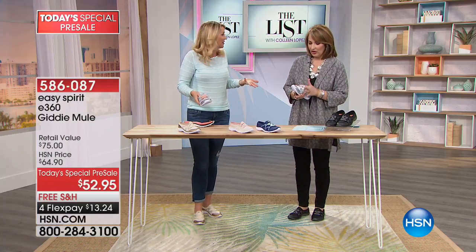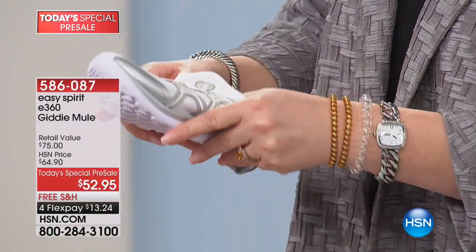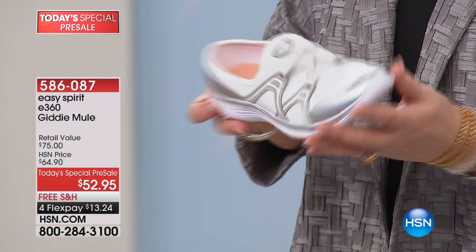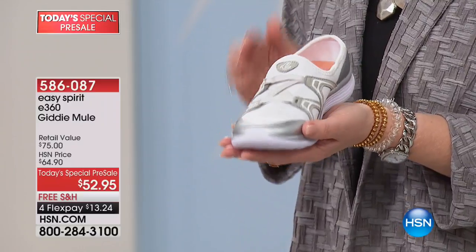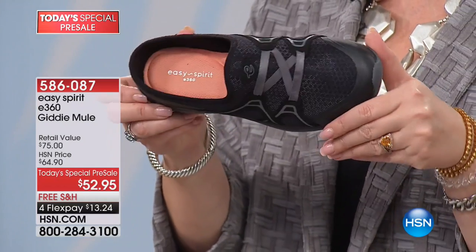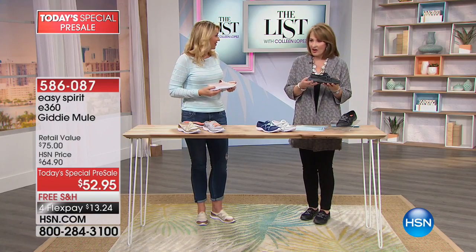They breathe and allow your feet to breathe. Whether your foot is a little wider or narrower, everybody gets a perfect fit. The flexibility and texture on the bottom are impressive — and they're so cute. It doesn't look like a gym shoe or like you're going jogging. This is true athleisure — easy, fun, and comfy whether you're out sightseeing, shopping, or running errands all day.